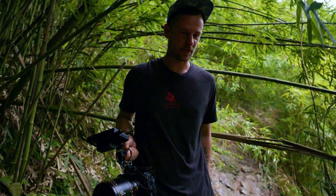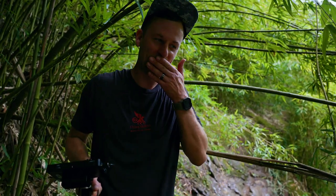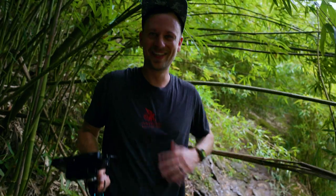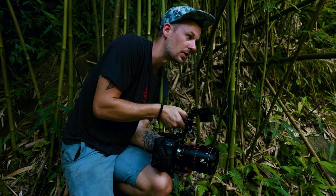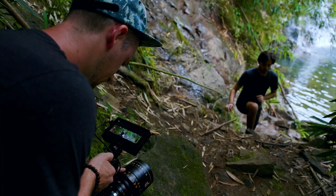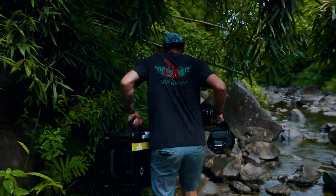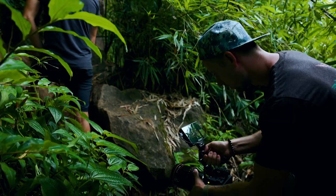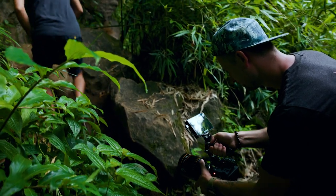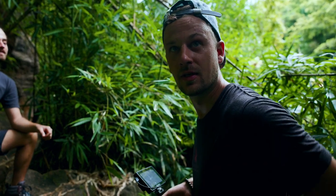We just swapped to the 65mm to get a close-up of Micah as he comes in. It's so slippery — everything is so wet. I didn't expect that, but he's making it work. Just one step down — right there. Perfect. Okay, ready.